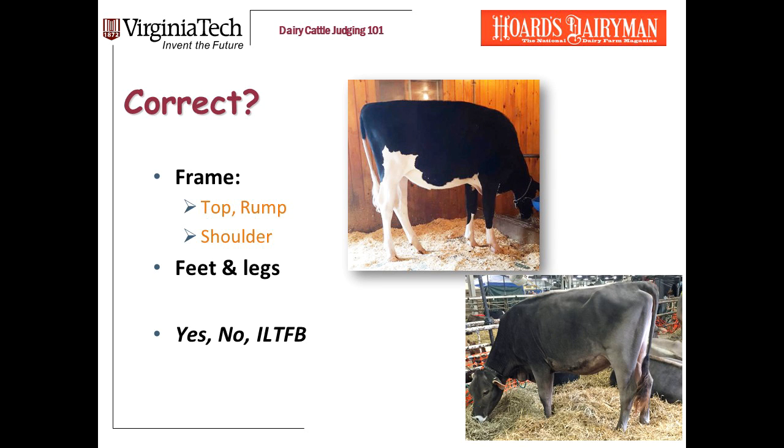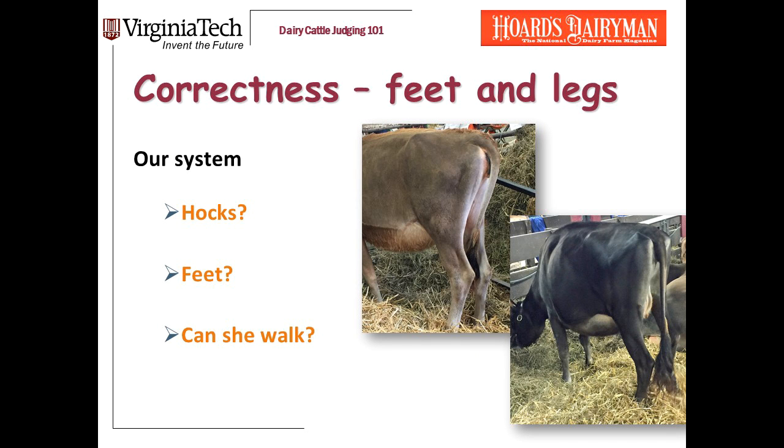When a heifer walks in the ring, the first thing I'm looking for is correctness of frame, feet, and legs. Our mantra for feet and legs is: hooks, feet, can she walk? There's a lot that can be wrong in feet and legs — I want you to see our dedicated feet and legs video for a full discussion. But I'm going to show you some heifers with leg problems and give you an idea of how serious I think they are.